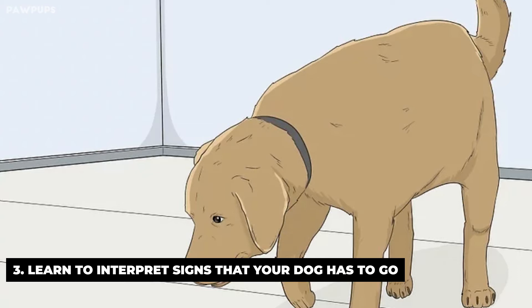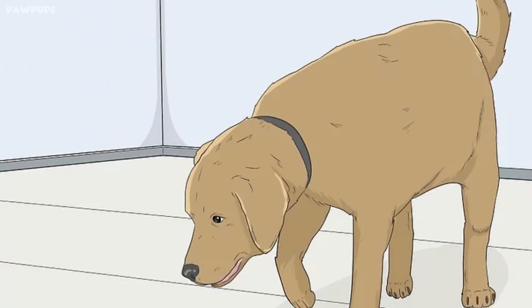When you first start training your dog to go outside, you're teaching him that when he feels the urge, that means it's time to go outside. Each time your dog successfully goes outside, the idea that bathroom equals outside is reinforced.